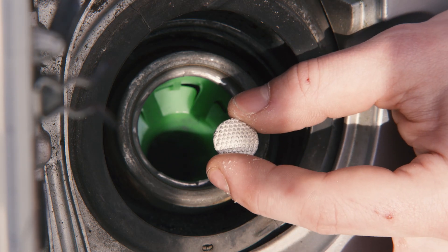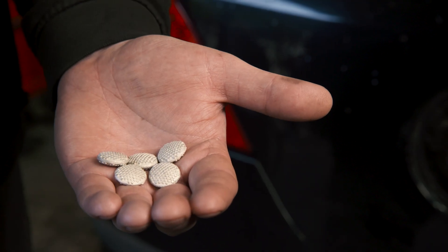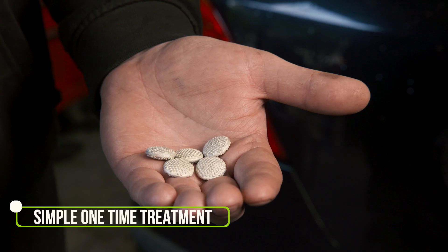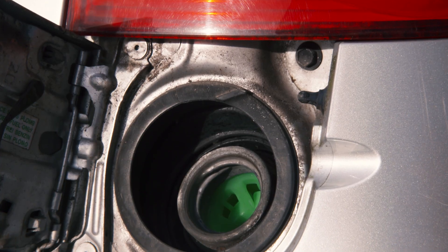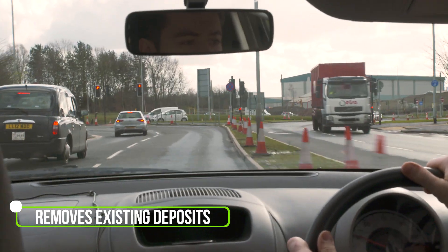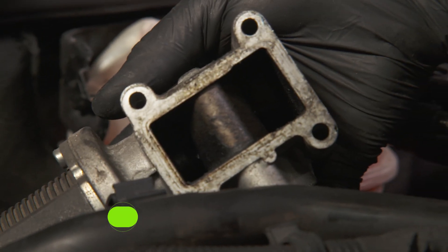Using FTC pellets will bring the CO level right down and ensure that it stays down. FTC is an easy-to-use, one-time treatment that never needs to be replaced or topped up. Simply pop the pellets into your fuel tank and they will start working immediately. The pellets cause a reaction in the fuel that gently and safely removes existing carbon deposits and prevents stubborn carbon forming in your engine.